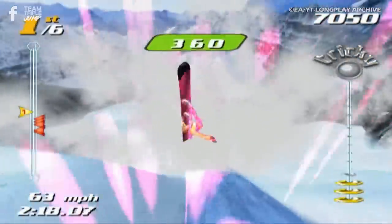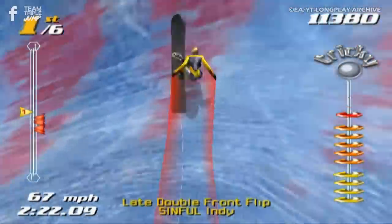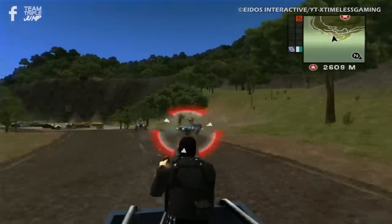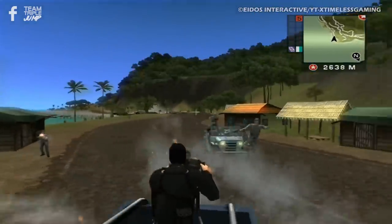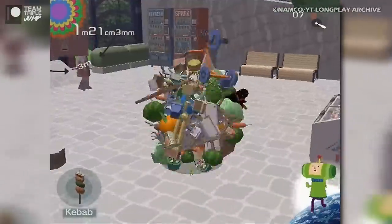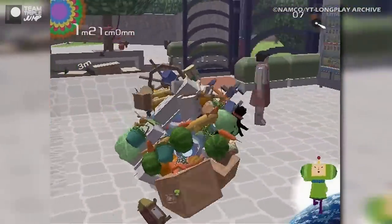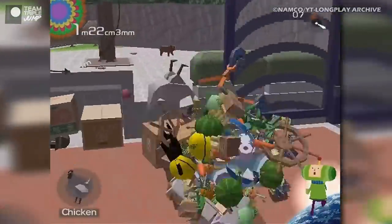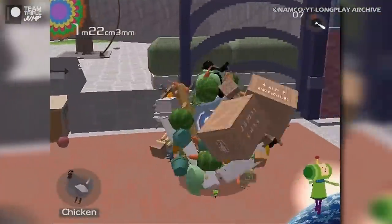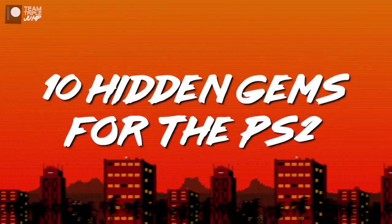There was a huge amount to sift through on this one, but we think we've come up with some dazzlers. One thing, though — don't go around telling everyone about these hidden gems. The best thing about hidden gems is that they're hidden, and we wouldn't want them becoming all oversaturated and uncool. So just keep them between you and us, okay? Good. I'm Peter from TripleJump, and here are 10 hidden gems for the PS2.